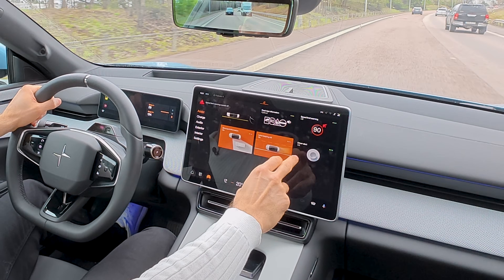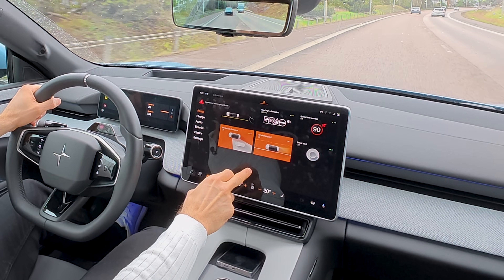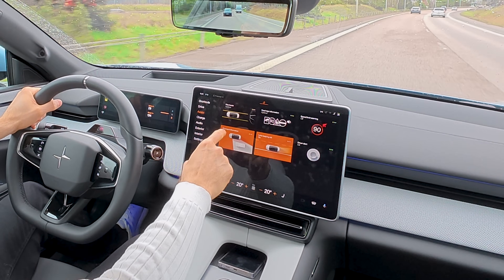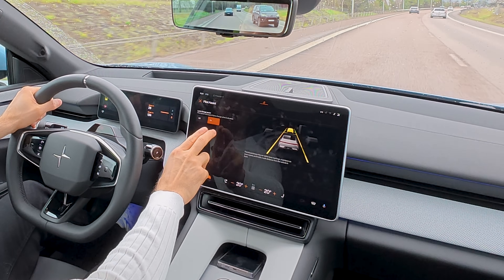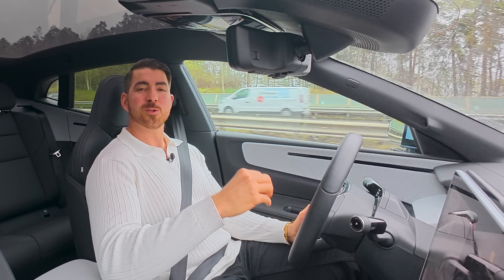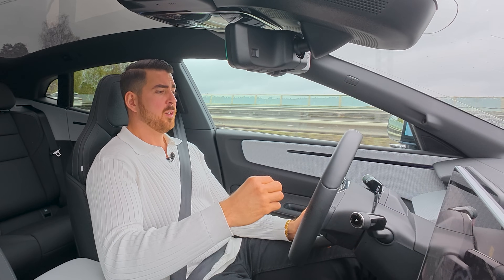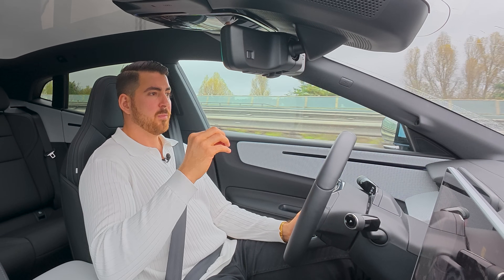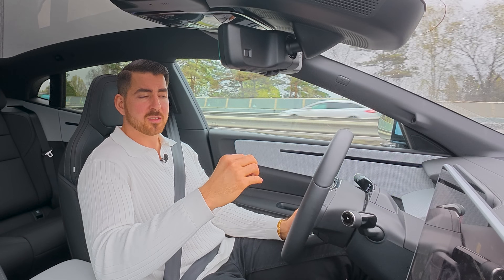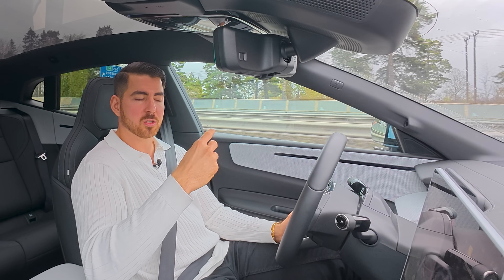In the assist menu you also have driver alert, lane keep aid, and blind spot information. You can also go into pilot assist and activate the lane changing assist — toggle it on and off. On the topic of driver assistance, the car has adaptive cruise control, lane keep assist, and active lane changing assist — all part of the pilot package, which is an extra optional cost.